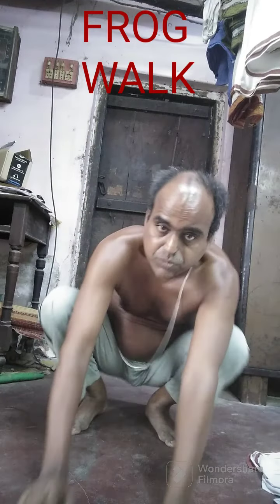This is one of the exercises for pregnant women — they are calling this the frog walk. You do 20 or 30 steps like this in your house, go forward just like this.